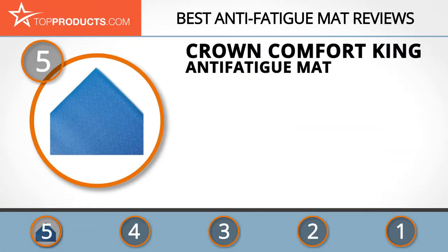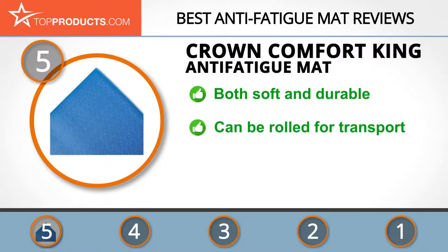At number five is the Crown Comfort King anti-fatigue mat, chosen not only for its features but also because of its budget-friendly price tag. Crown is a leader in floor mats — their patented technology, the Zedlan foam, claims to outlast the competition three to one in durability.